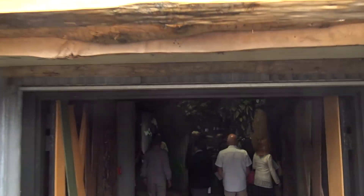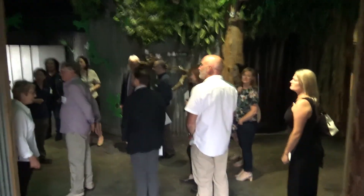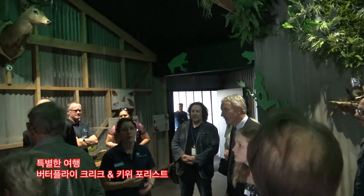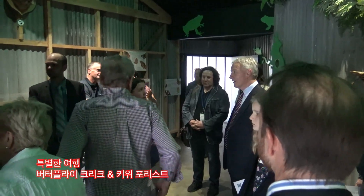Hi everyone. In this exhibit over here we've got our Weta Panga. As John mentioned, we started the Weta Panga breeding program in 2009. That was started with individuals from Little Barrier Island, which is the only place that Weta Panga was still existing.